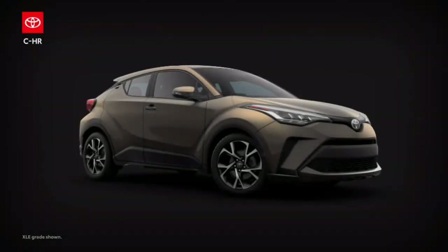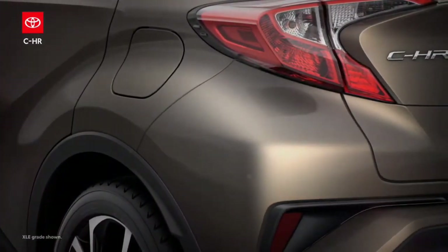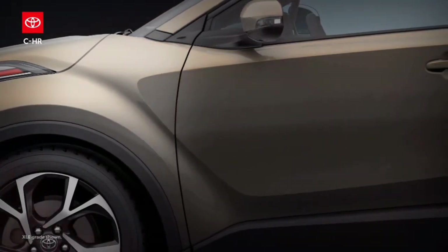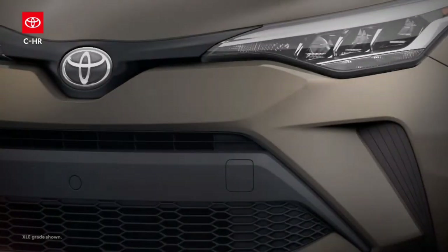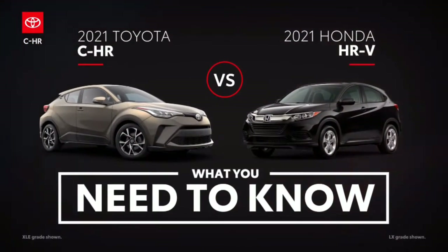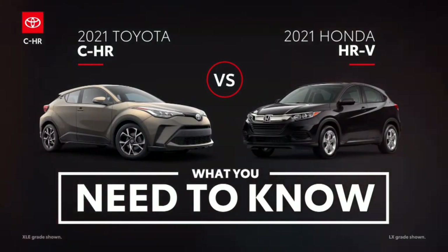Toyota's unique C-HR shakes up the small crossover segment with its future-forward styling and top-tier tech. And though C-HR has no difficulty standing out with a dramatically sloped roof and chiseled profile, the competition is plentiful. One of those competitors is Honda's HR-V, which offers similar sizing and pricing. Let's take a quick dive to see how they compare.